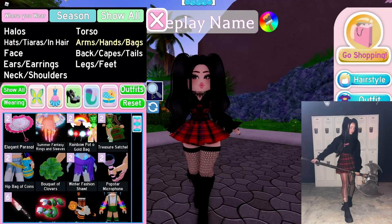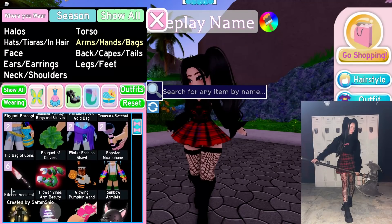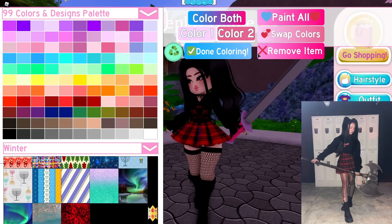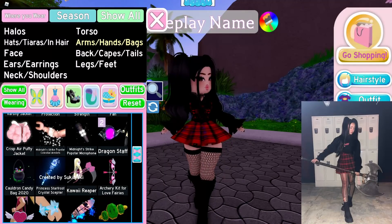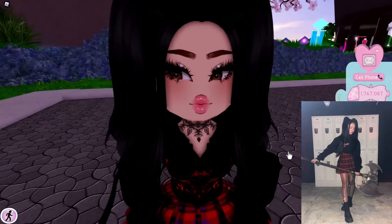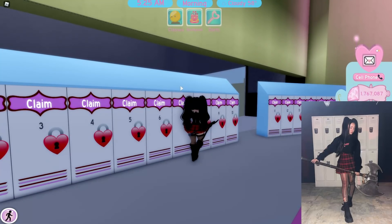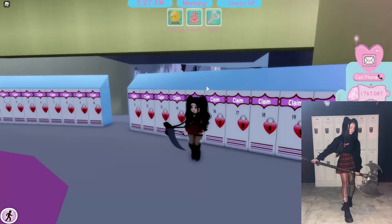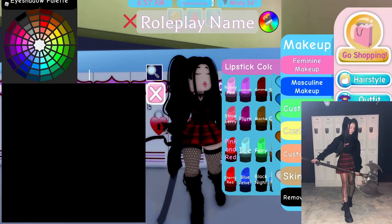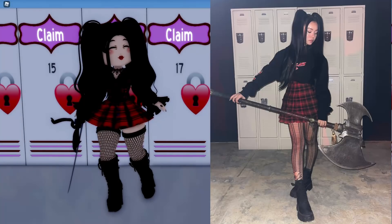Now we need to find an axe or sword — I don't think we have an axe in this game. Let's look for a weapon. The kawaii reaper looks more like that big axe so we're gonna use that. She's posed in front of lockers — let's head to Royale High's locker area. I have her posed, and boom — here we have our Roblox Royale High recreation on the left and Bella Poarch on the right. I think we did a pretty bang-up job.